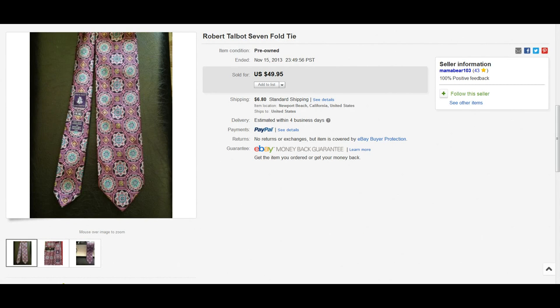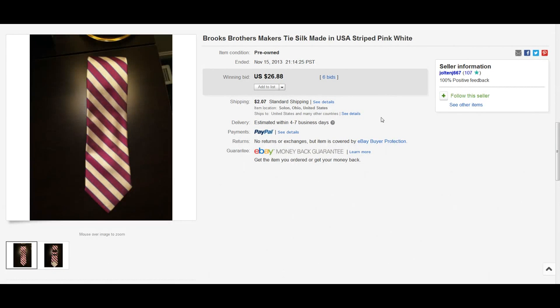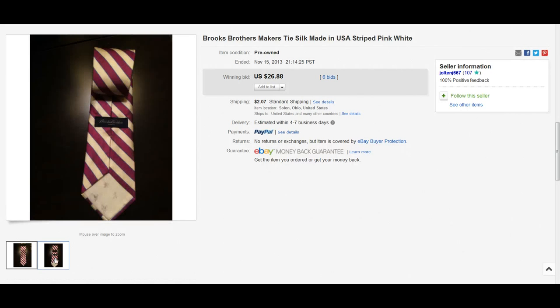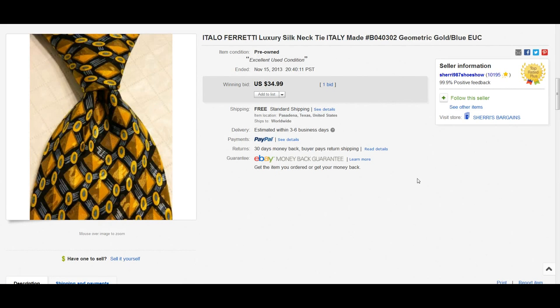Next brand is a super high-end brand — I know this because I've always been on the lookout for it for shirts but never come across it. It's Hermès, a silk tie, really high-end brand, made in Paris. Here's another brand we're all familiar with: Brooks Brothers. This is the Makers silk, made in the USA, a nice pink striped color, sold for $26.88.